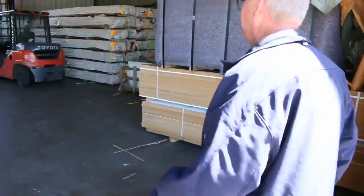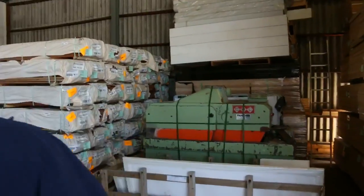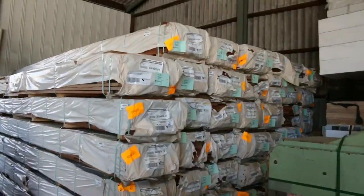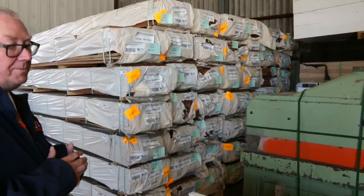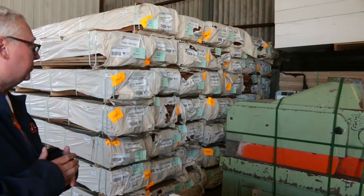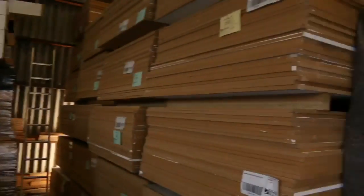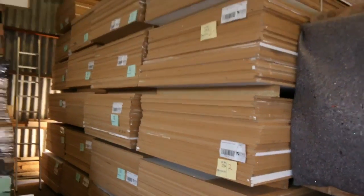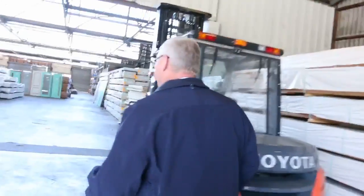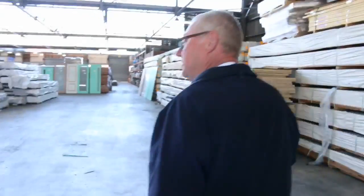Inside, we've had another B-double load of decking come in — spotted gum. We've had some 86 by 19, some 135 by 19, and also some 140 by 25, so a great variety. We've also got a big heap of MDF sheets this week — 16mm thick — always quite popular. And we've had a couple of semi loads of Vic ash, and here's some of it over on our left hand side.